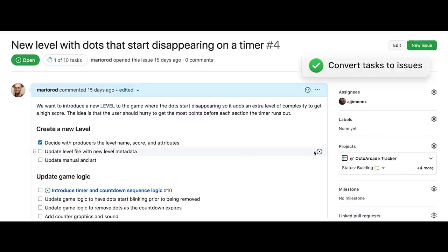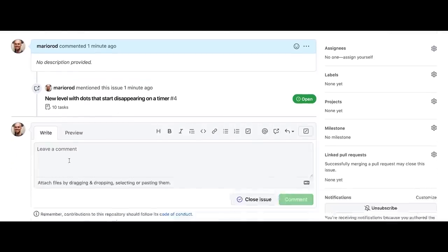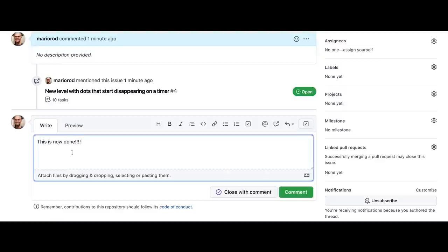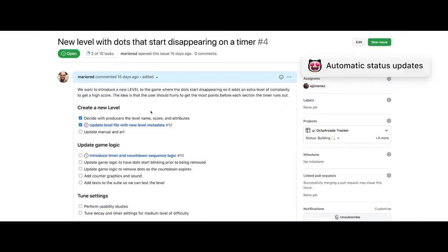Not only that, you can convert any of the task list items into issues, creating a work hierarchy to help you keep context. Then as you complete work, the hierarchy automatically updates for you.